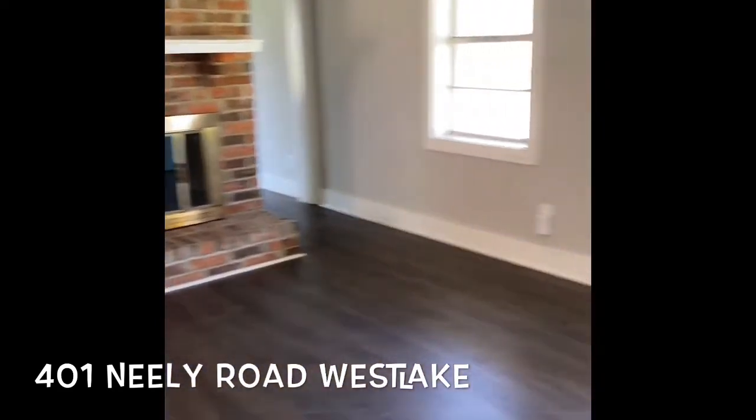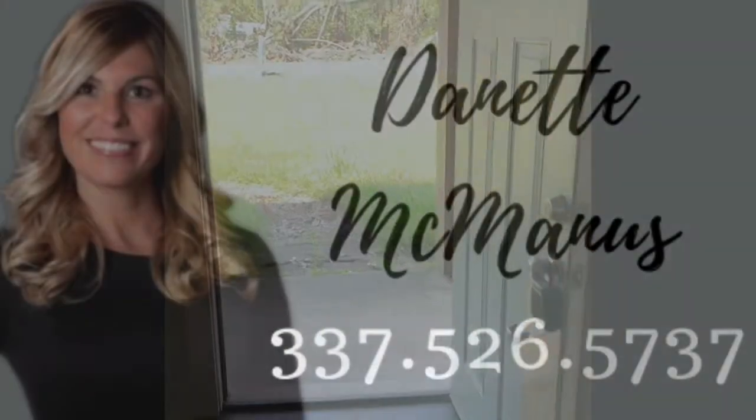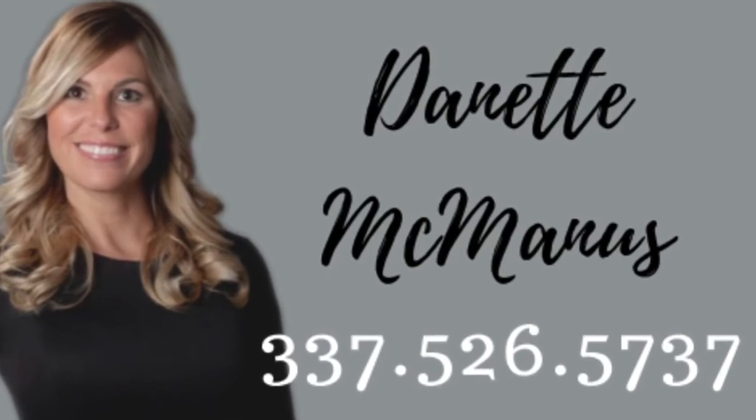This is a two bedroom, one bath in Westlake, 401 Neely. Call me to see it today.